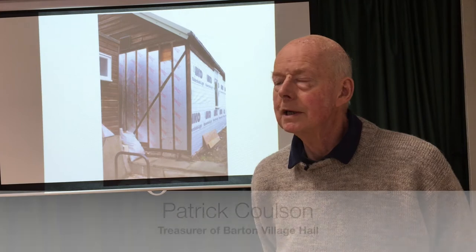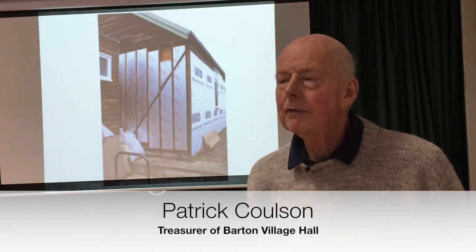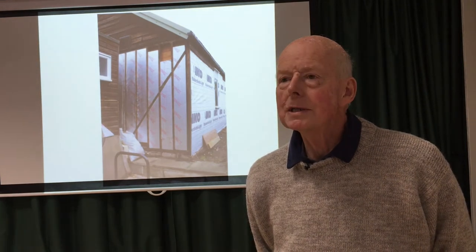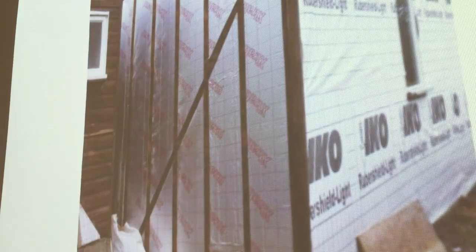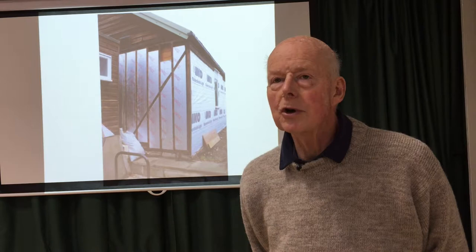We have electric convector heaters which can be very expensive to run if we can't keep the heat in the building. So our attempt to retain heat was to put insulation in the external walls, and it was all quite an expensive job.